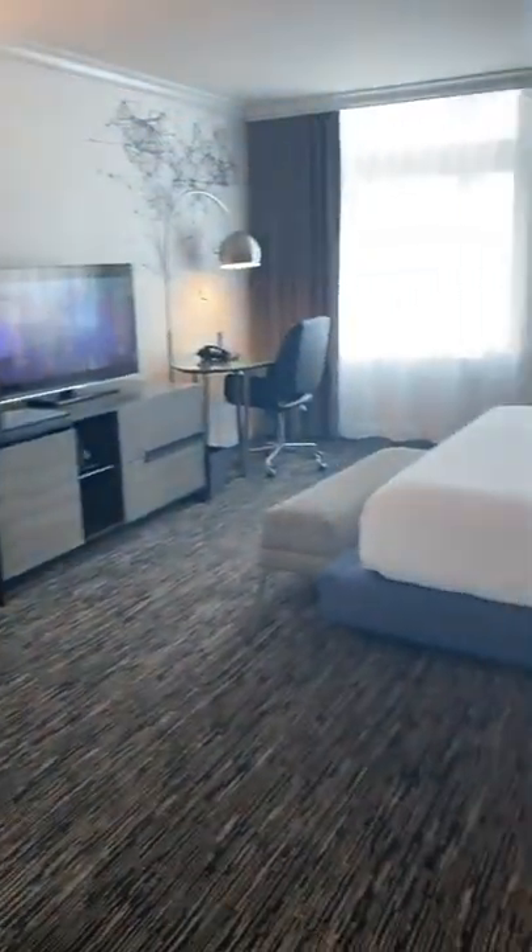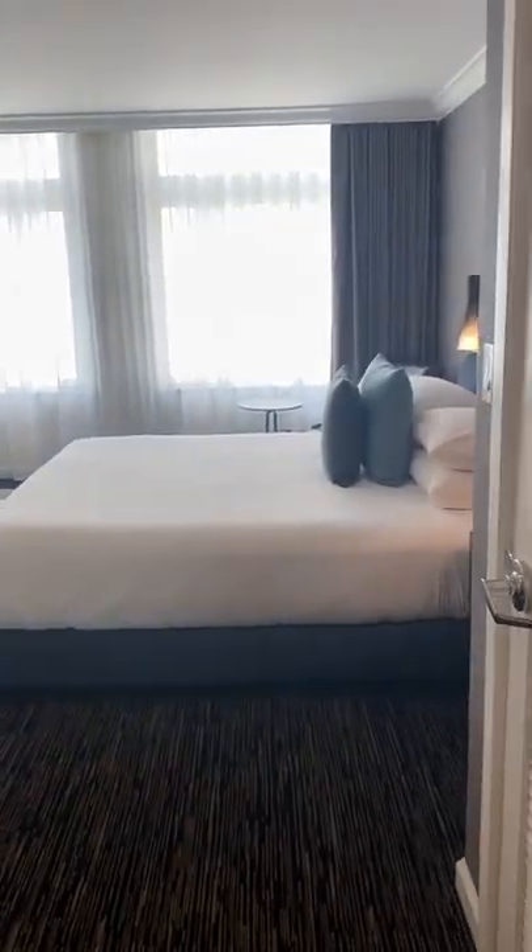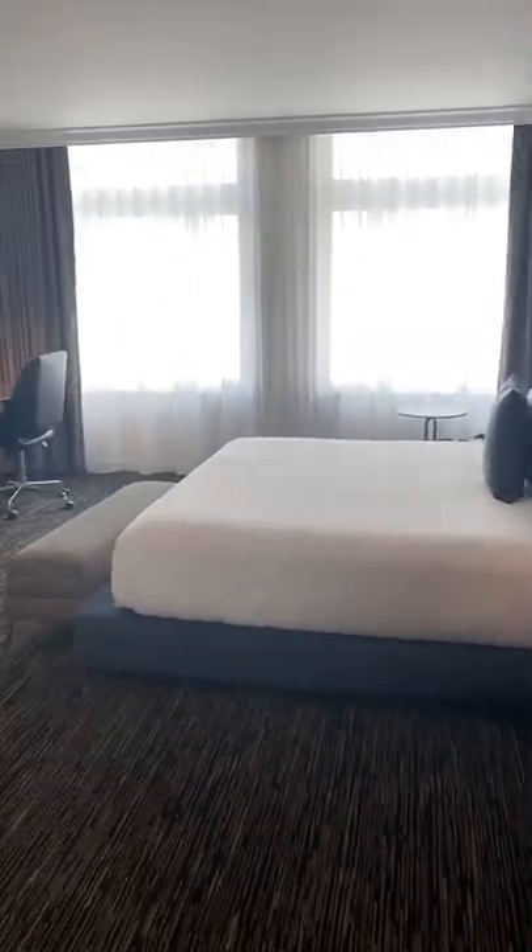And then just a view of the bed from the bathroom.